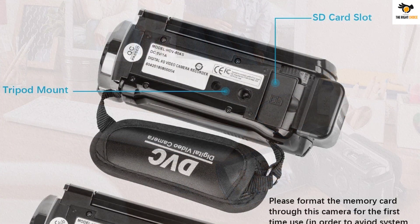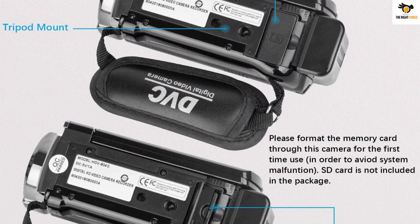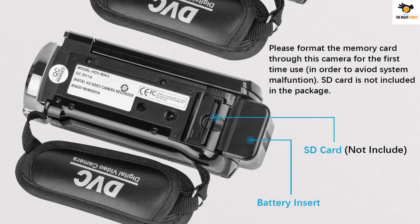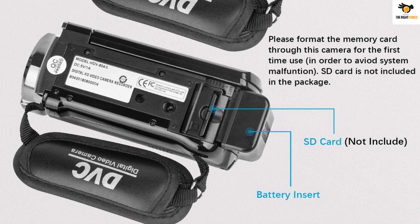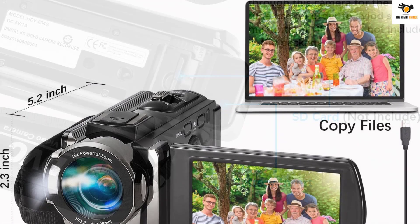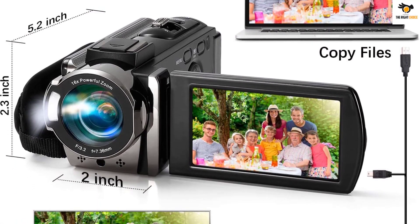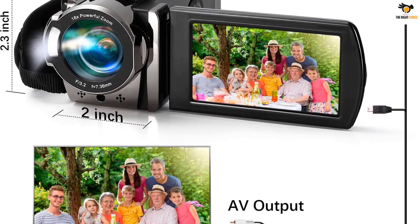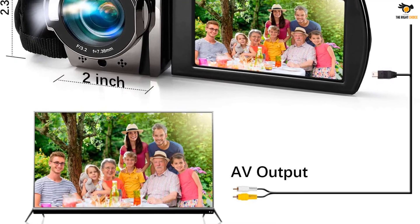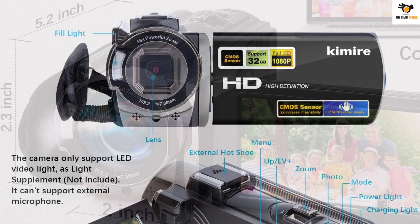This camera boasts a 3-inch LCD screen which you can rotate up to 270 degrees. It also provides you with up to 16x digital zoom, which is pretty decent. This is a multi-purpose camcorder device since it comes with a variety of features like webcam function, beauty function, face capture, etc. All these additional features make using this camera a lot easier, even for beginners.